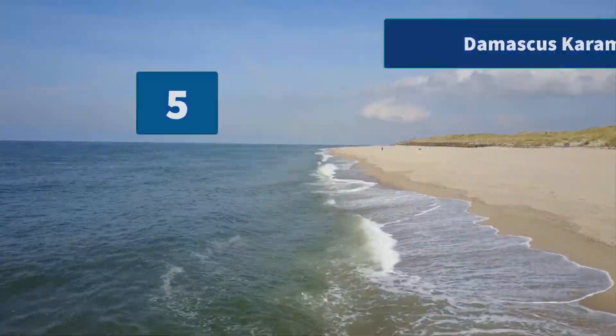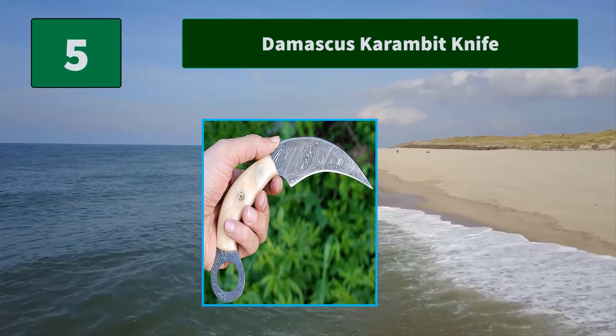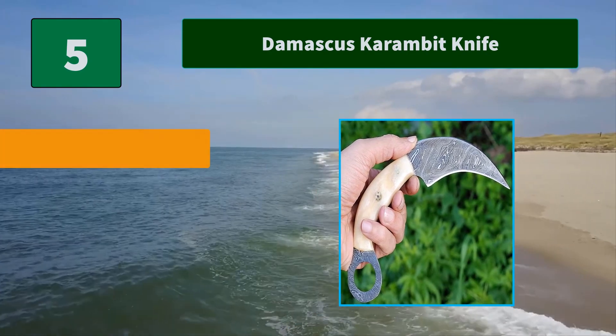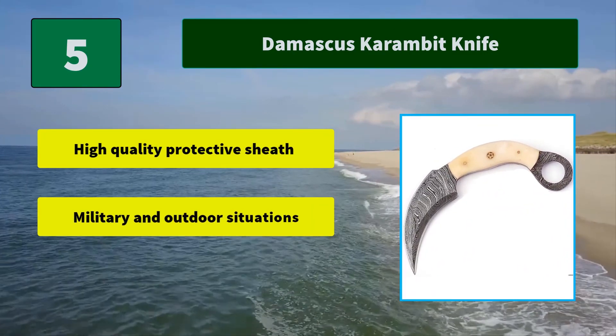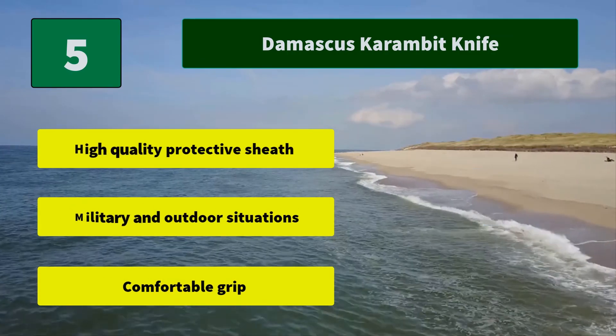Number 5: Damascus Karambit Knife. The Damascus steel used for this knife was created by forge-welding over 356 layers of 15N20 and 1095 carbon steel into a solid billet. Main features: high quality protective sheath, suitable for military and outdoor situations, and a comfortable grip.